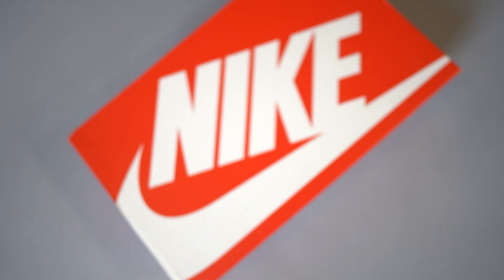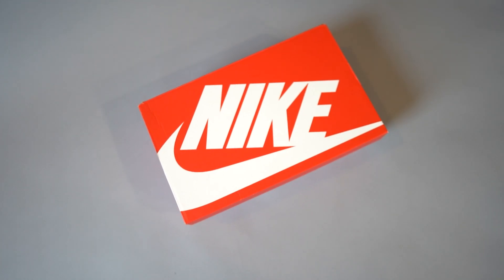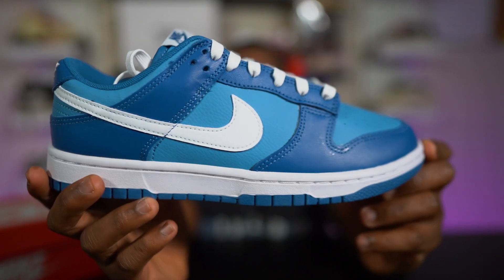Let's dive in. Here we have the Nike Dunk Low Marina Blue. First, we'll check out the box — we won't stay on it too long because there's not much to talk about. It's a regular box with the standard red and white Nike branding on the top and side. That's actually why I bigged up the Nike Dunk Ice — they finally gave us a different box from this standard look. But when it comes to the sneakers, this is definitely not your regular Nike Dunk.